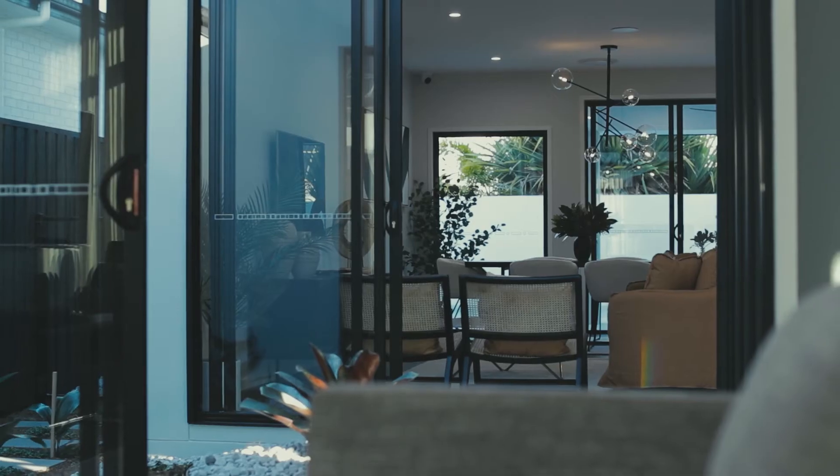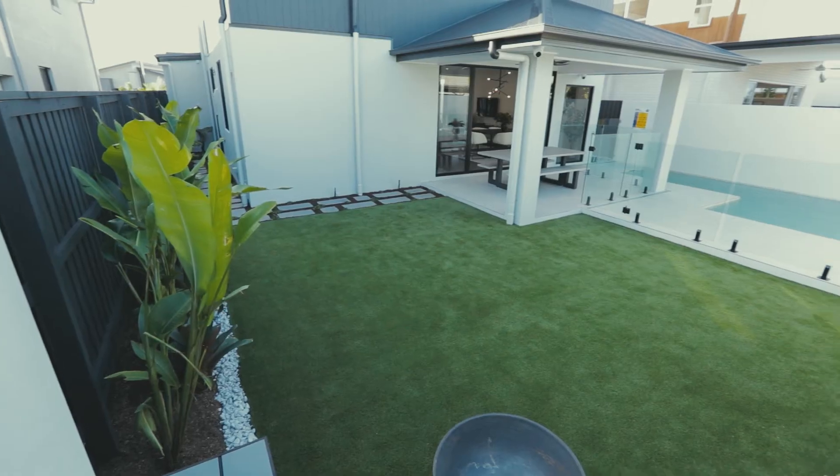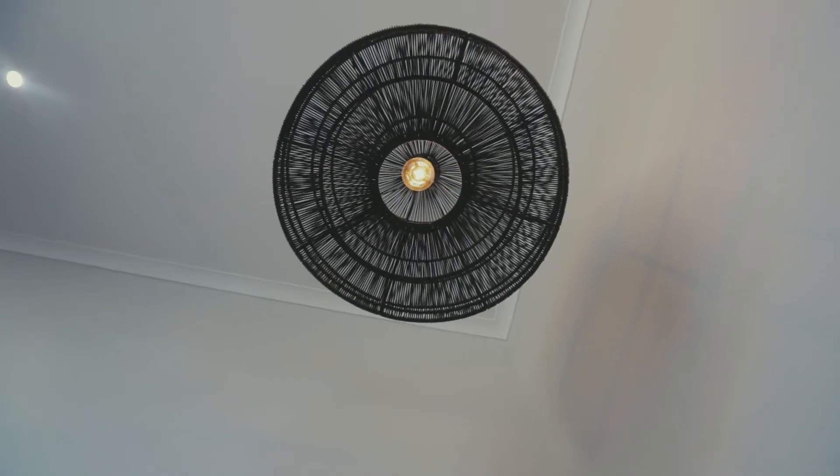The layout includes a sun-drenched open plan living area, glazed middle courtyard area, double garage, and rear main bedroom suite adjoining a separate first-floor leisure area.